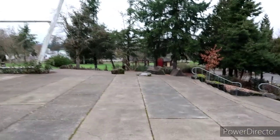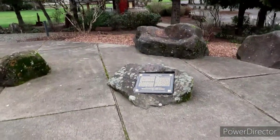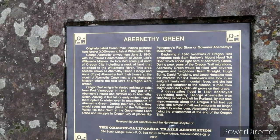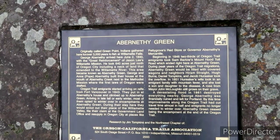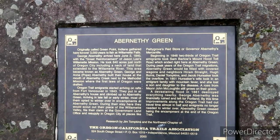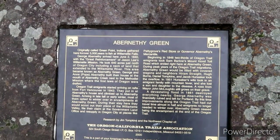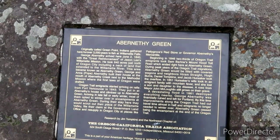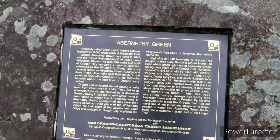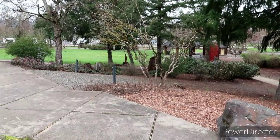Let's go find Mama Creeper — she wanted to go look at these ox over here too. They've got this little placard here: Abernathy Green, originally called Green Point. Indians gathered here for over 3,000 years to fish at the Willamette Falls. George Abernathy arrived here June 2nd of 1840 with the great reinforcement of Jane Lee's Willamette Mission. He took 640 acres just north of Oregon City, including a neck of land that extended to the Willamette River. Oregon Trail immigrants started arriving on ramps from Fort Vancouver in 1843. They were put in Abernathy's house and climbed up to Abernathy's Green, arriving in late fall or early winter. Most opted to winter over at the encampments and would scout out their place in the Willamette Valley and claim at the government land office in Oregon City.